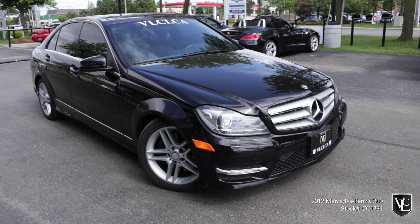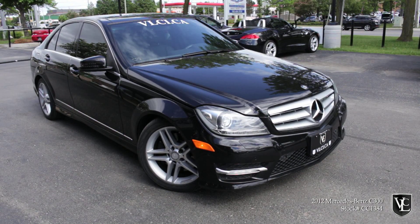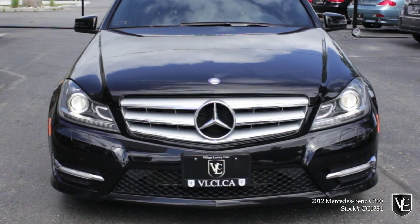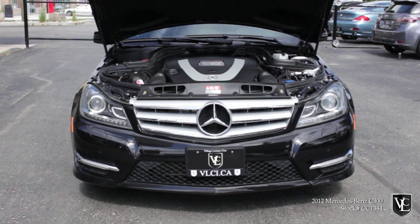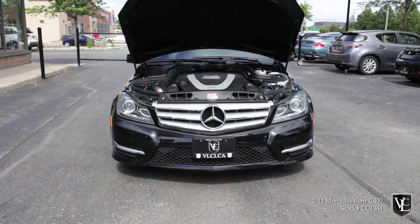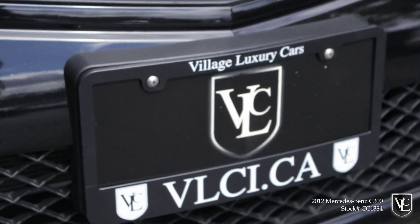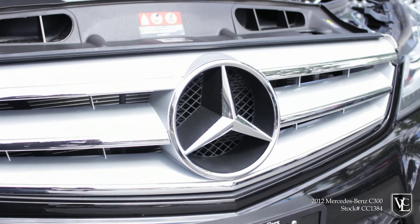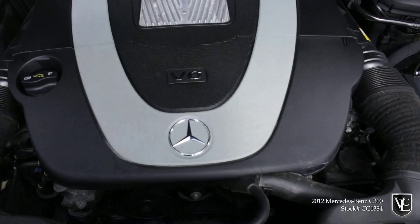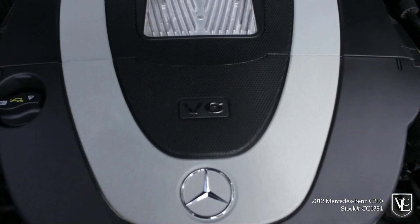It doesn't take much to convince someone to buy a Mercedes-Benz, but the C-Class still puts in plenty of effort to do so. The Mercedes-Benz C300 is powered by a 3.0-liter V6 engine that produces 228 horsepower and 221 pound-feet of torque. In performance testing, the C300 Sport with the automatic transmission went from zero to 100 kilometers per hour in 7.3 seconds.